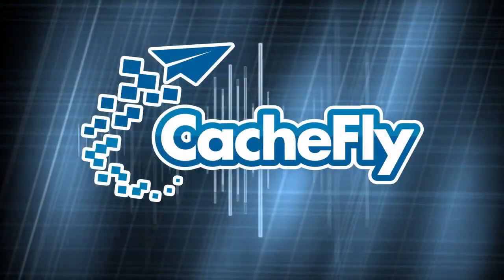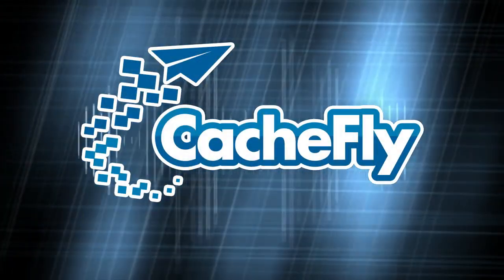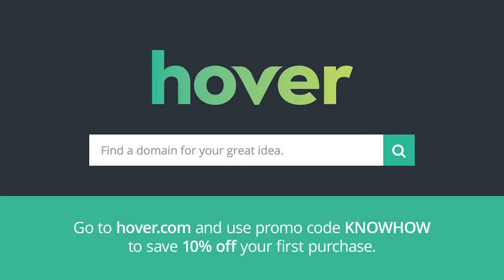This is TWIT. Bandwidth for KnowHow is brought to you by Cashfly. This episode of KnowHow is brought to you by Hover. Finding the perfect domain name is incredibly easy with Hover. Go to Hover.com and use the promo code KNOWHOW at checkout to save 10% off your first purchase.